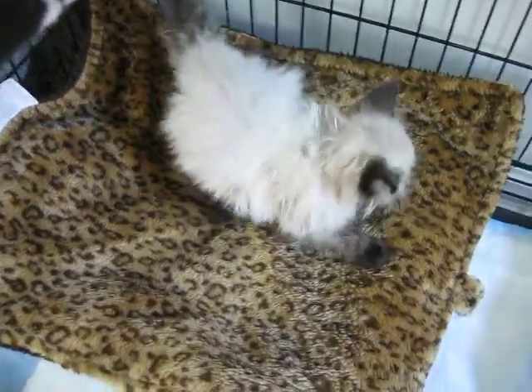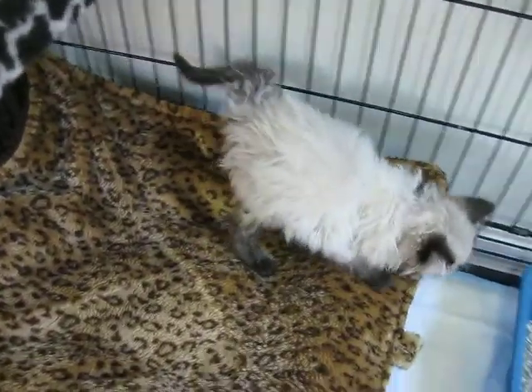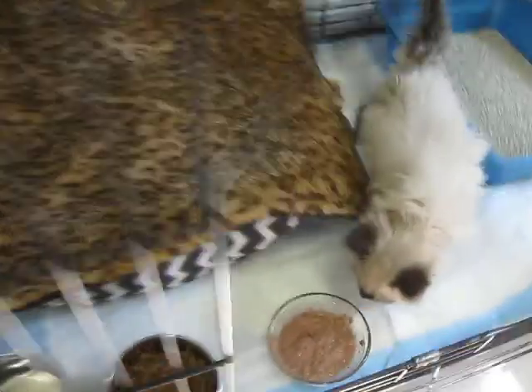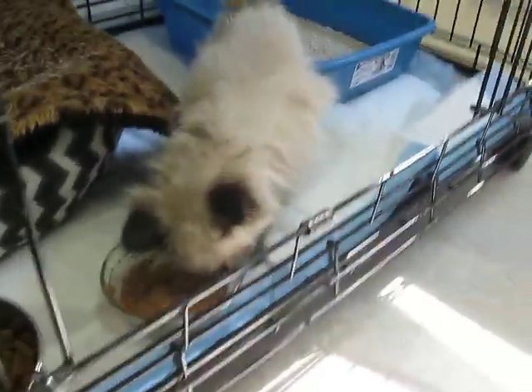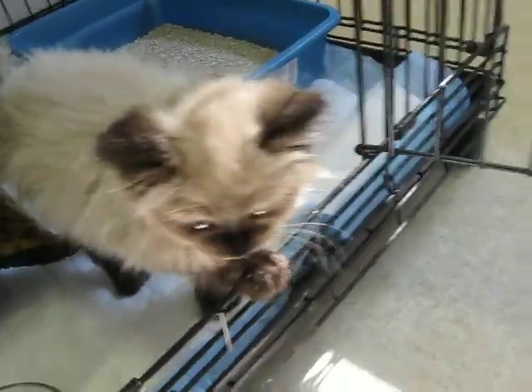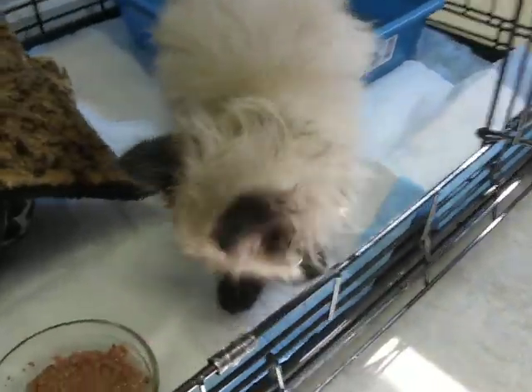Here's little Eddie. He just got here from the shelter today — today is October 29th, and I literally just put him in his cage. Looks like he's hungry. Little fluffy. He wants to walk around, and he's got a few things to say as well.